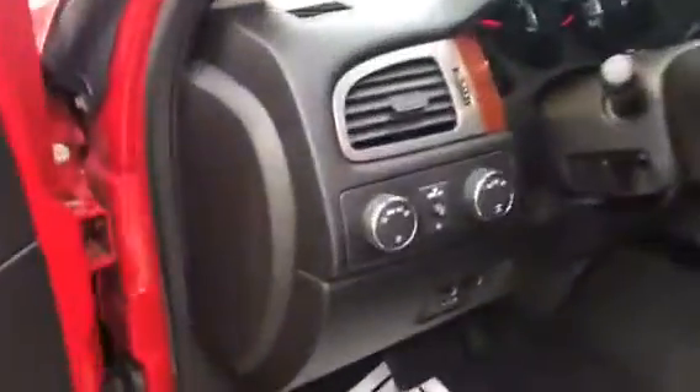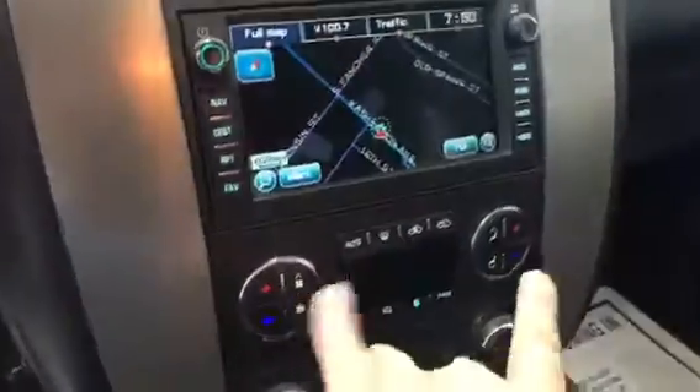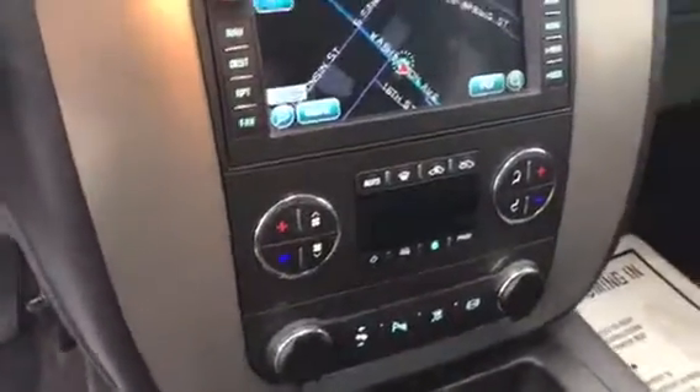Coming on the inside here, you can see that it's got automatic lights, there's your four wheel drive settings, there's your trailer brake. Over here you've got your cruise control, right here you've got your hands-free calling. It's got dual zone climate control so either side of the cabin can have a different temperature at any given time. And it's also equipped with GPS and a touchscreen.